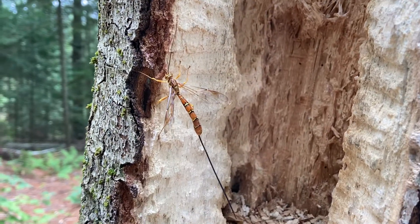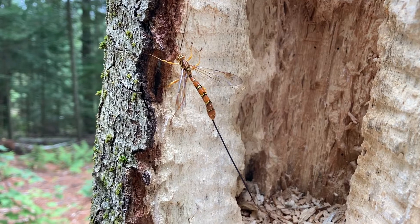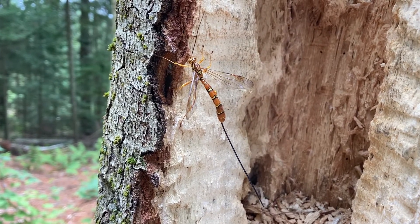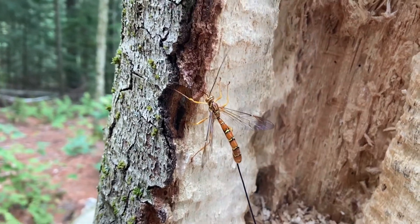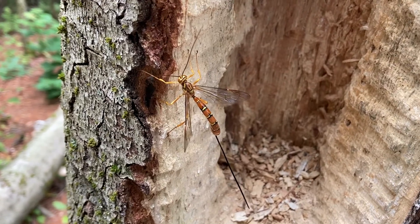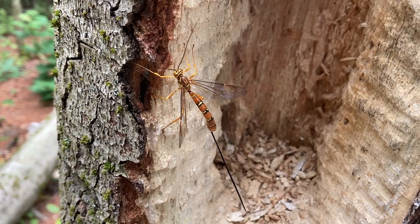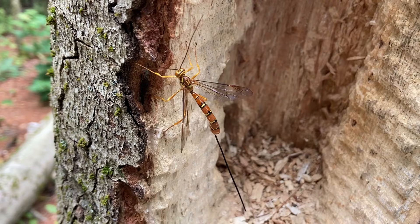Enter the giant Ichnumon wasp, a formidable looking member of the insect world. It's got a bold red, yellow, and black color pattern meant to serve as a warning of toxicity to would-be predators, like the coral snake has to warn of its venomous nature. But the danger of the giant Ichnumon is appearance only — the flycatcher who calls its bluff enjoys a nutrient-rich meal with no adverse effects.